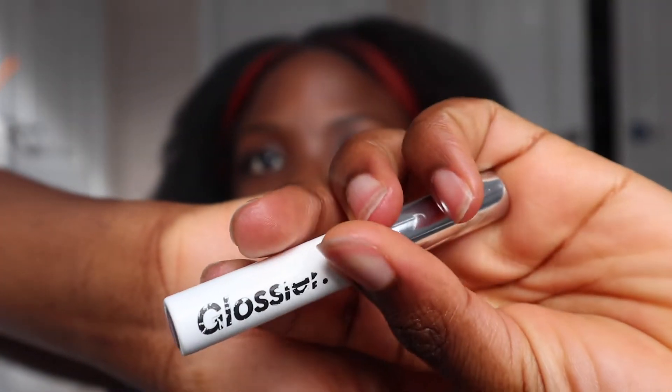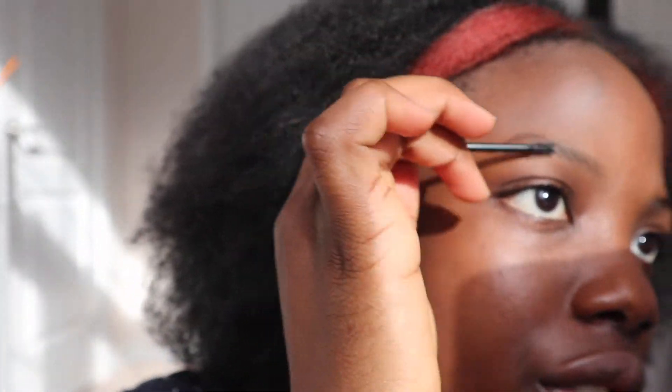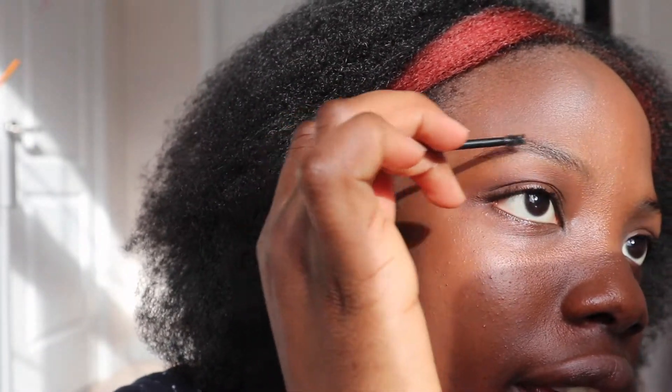I changed the settings and I think it's better now so hopefully it just works better. I'm actually gonna go in with the Boy Brow next. This is probably one of the most famous products — it's just an eyebrow gel. I don't always draw in my eyebrows and this is good for just brushing them up. I have it in the shade black.